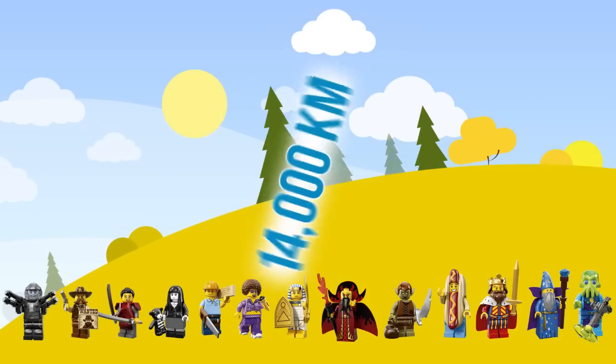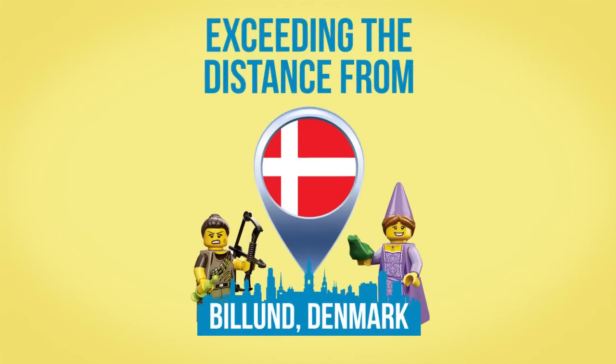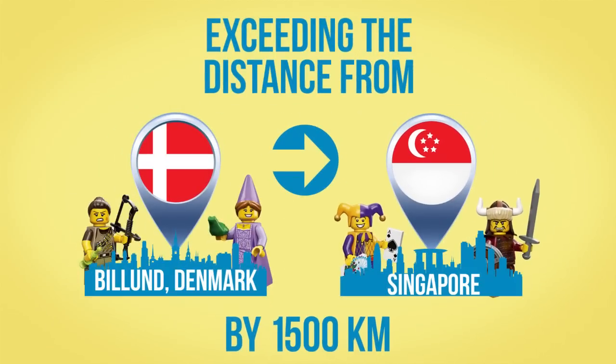If you put them next to each other in a line, it would stretch approximately 14,000 kilometers, exceeding the distance from Billund, Denmark, to Singapore in Asia by 1,500 kilometers.